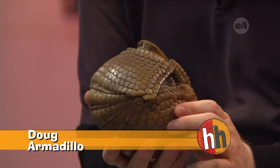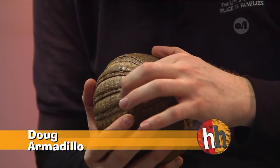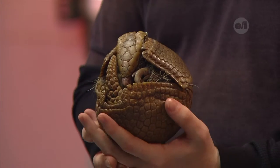They're all named for the number of bands that they have in their armor. You'll see that Doug has one, two, three bands that work like a joint to help him close up his armor. The nine-banded has nine bands altogether, and that's kind of where their name comes from.